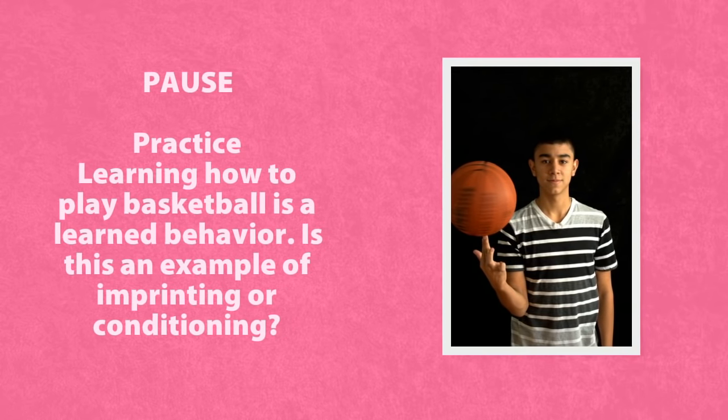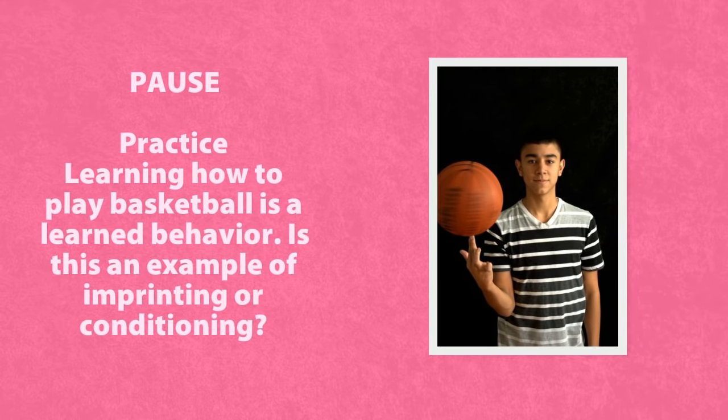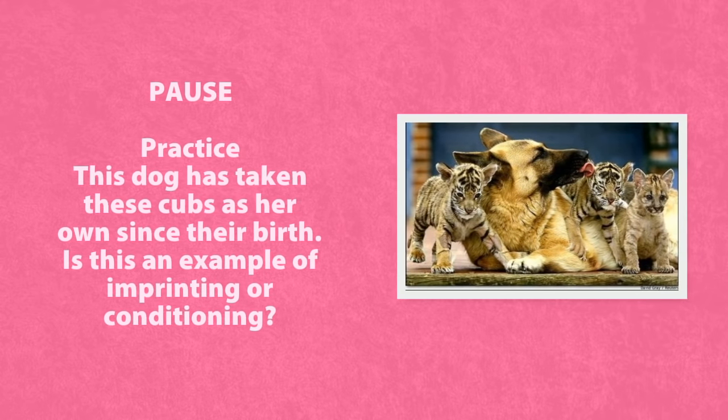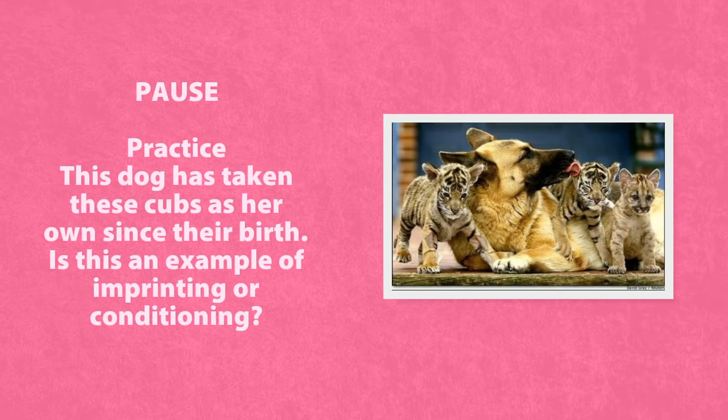Learning how to play basketball is a learned behavior. Is this an example of imprinting or conditioning? Pause the video now. This dog has taken these cubs as her own since their birth. Is this an example of imprinting or conditioning?